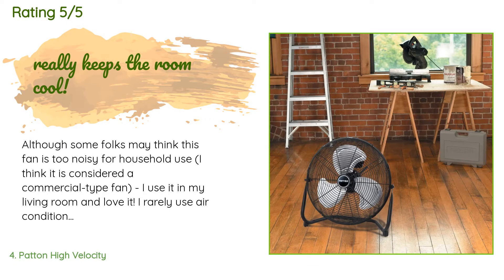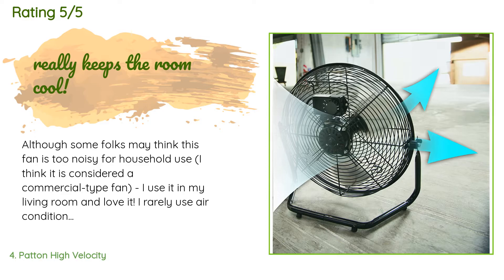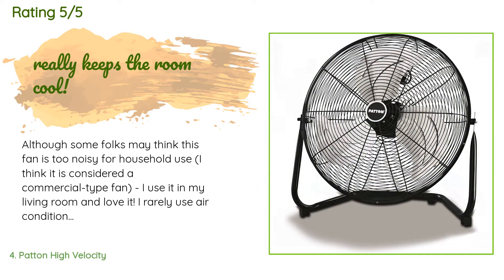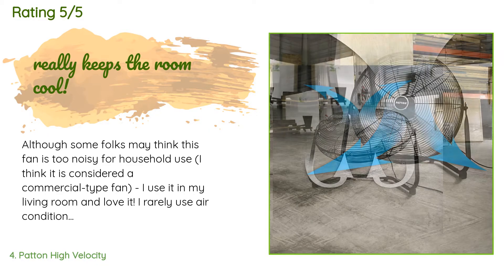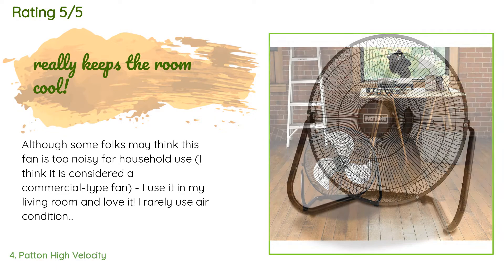A customer said: Although some folks may think this fan is too noisy for household use, I think it is considered a commercial-type fan. I use it in my living room and love it. I rarely use air conditioning and prefer a fan to keep the room cool. I don't find the sound annoying, but I can imagine some might. I watch TV with no problem without needing to turn it up much more than usual.